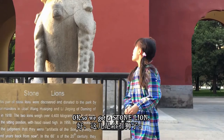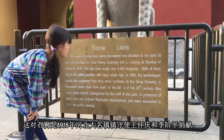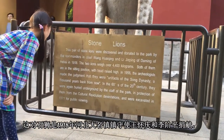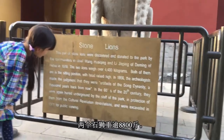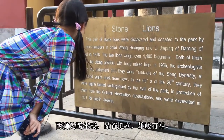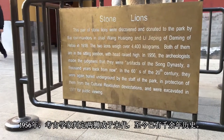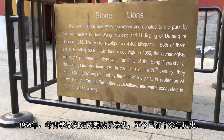We've got a stone lion. This pair of stone lions were discovered and donated to the park by the commanders-in-chief Wang Huiching and Yijieping of the domain of Hebei in 1918. The two lions weigh over four thousand four hundred degrees and both are in the sitting position with head raised high. In 1956, archaeologists determined they were artifacts of the Song Dynasty, around a thousand years old.